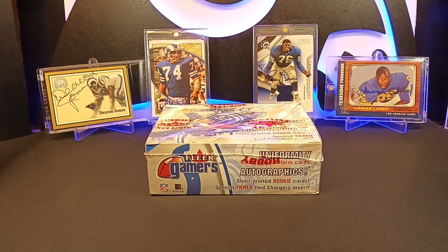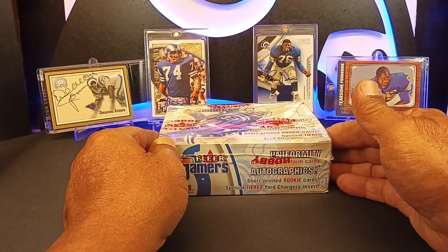Hello YouTubers, this is Sable Man and Joe once again with JAG Sports Cards. Today we have a Flashback Friday edition.